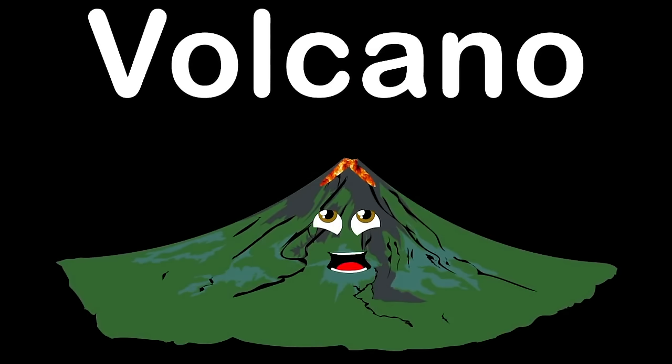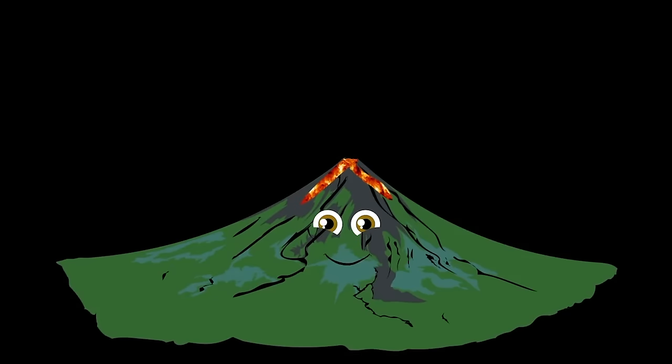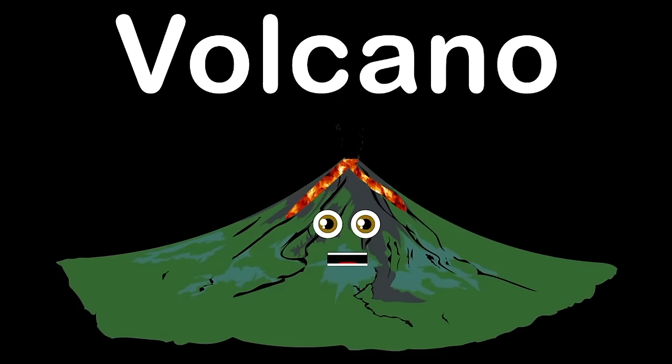I am a volcano. I'd love it if you'd learn a bit more about me. I am a volcano. You can find me on land or in the sea.